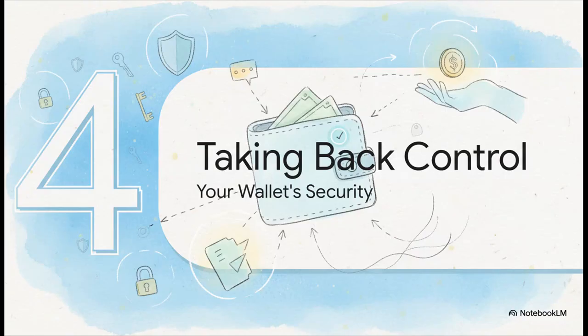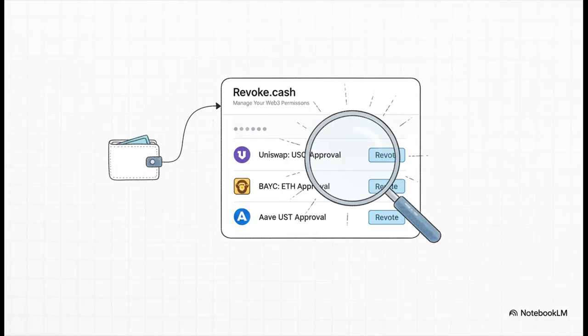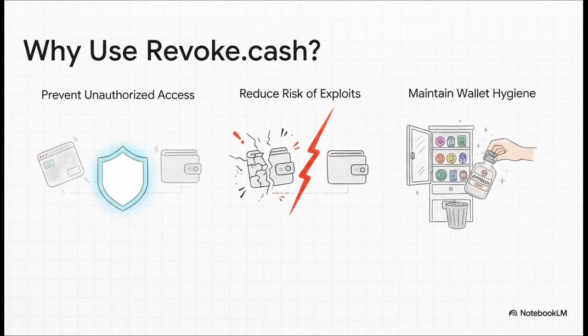Now we pivot to the good part — the solution. Let's talk about taking back control and hiring a security guard for your wallet. That security guard is a tool called Revoke.cash. It's basically a dashboard that shows you every single one of those forever permissions you've ever handed out, laying it all out in the open so you can see exactly who has a key to your funds. It boils down to three important things: you stop old shady dApps from having access, you slash your risk if a protocol you once used gets hacked, and honestly it's just good wallet hygiene — you've got to clean house every once in a while.